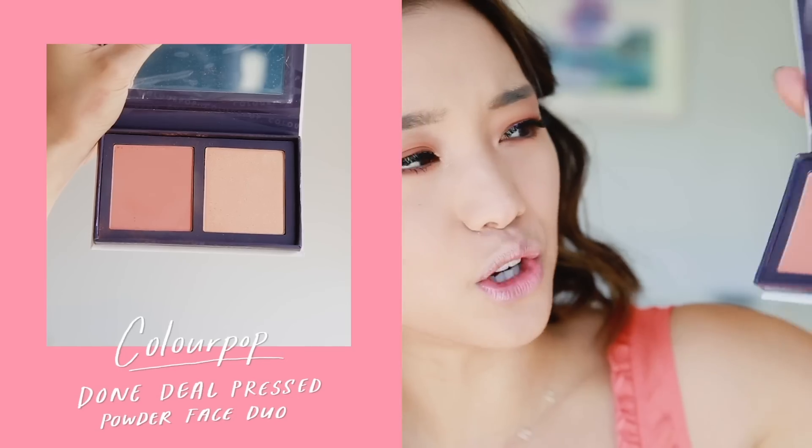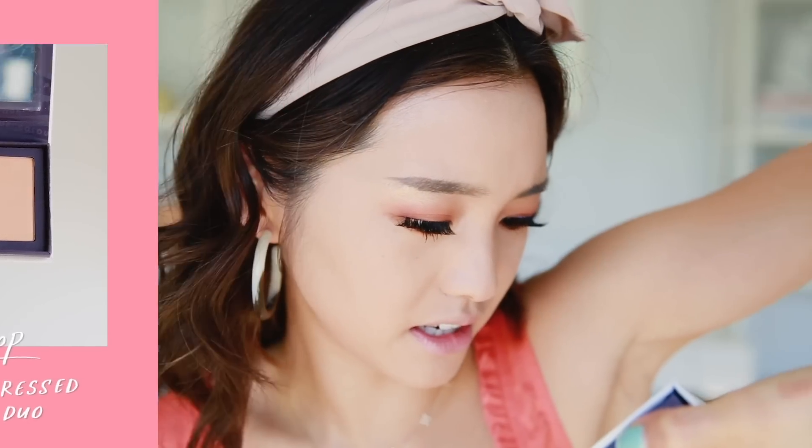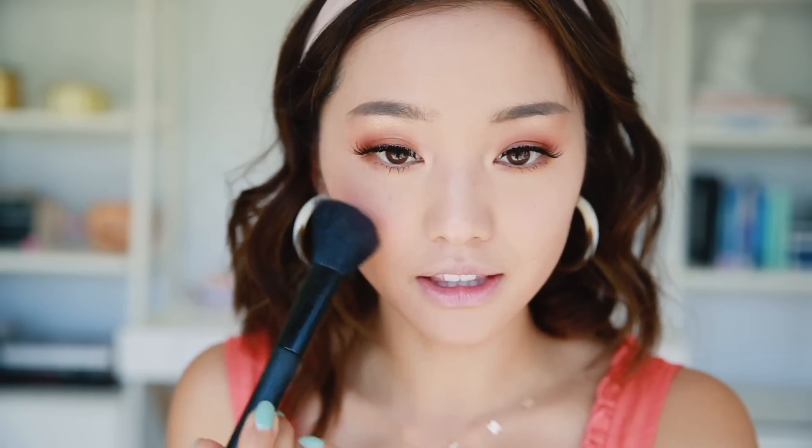Today I'm going to skip contour and go straight into blush. I'm using this one by Colourpop — I don't know the name of this palette, but it's this orange one. I'm grabbing my blush brush and applying that to the apples of my cheeks. I know Colourpop isn't technically a drugstore brand, but it's so affordable I thought you guys wouldn't be too mad.